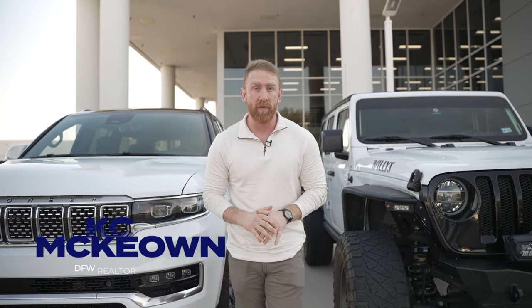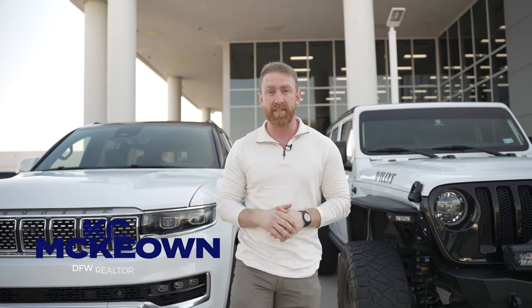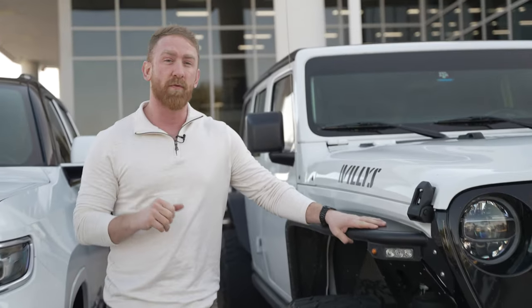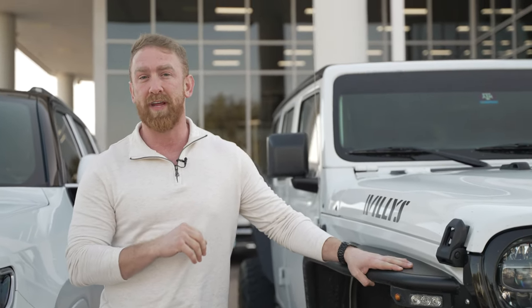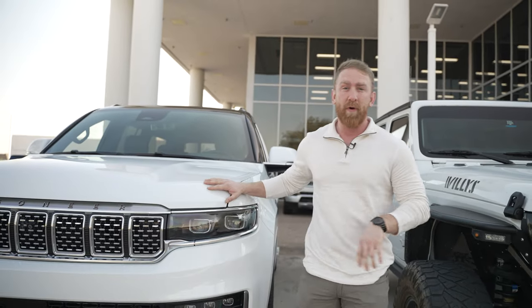What's up, guys? It's Casey McEwen back again with another video this week. I'm standing outside of Huffine's Jeep in Plano, Texas. As you can see, this is my one and only Jeep that I've had for a couple of years and have had a ton of memories with. I am trading this sucker in for an absolutely decked out tier three Grand Wagoneer.